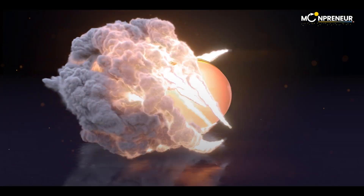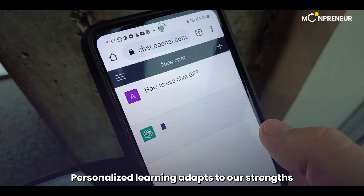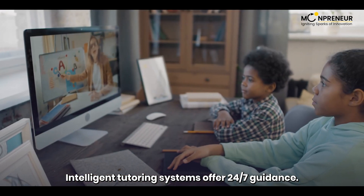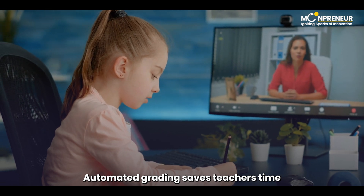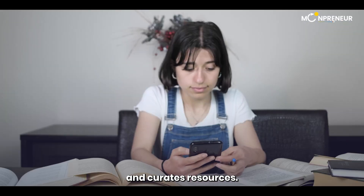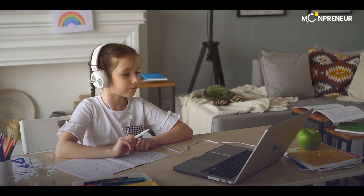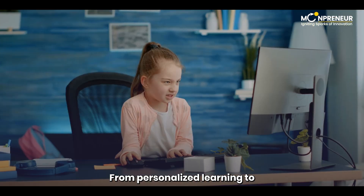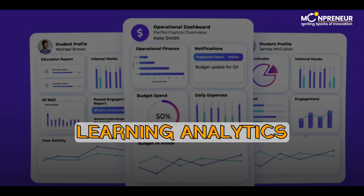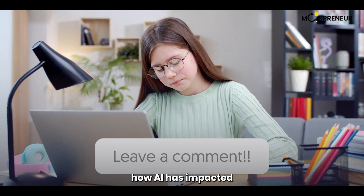That's not all — AI is revolutionizing education. Personalized learning adapts to our strengths and weaknesses. Intelligent tutoring systems offer 24/7 guidance, and automated grading saves teachers time while providing detailed feedback. AI generates interactive content and curates resources, while intelligent learning analytics give educators valuable insights. From personalized learning to intelligent tutors, automated grading, content creation, and learning analytics, AI is revolutionizing education. Let us know in the comments how AI has impacted your learning journey.